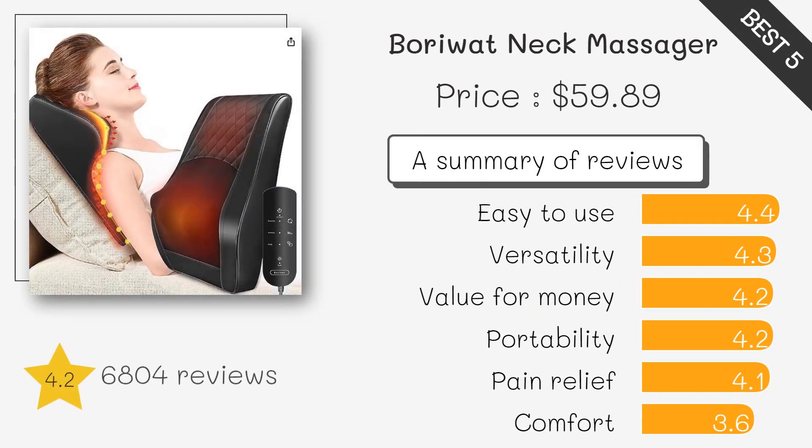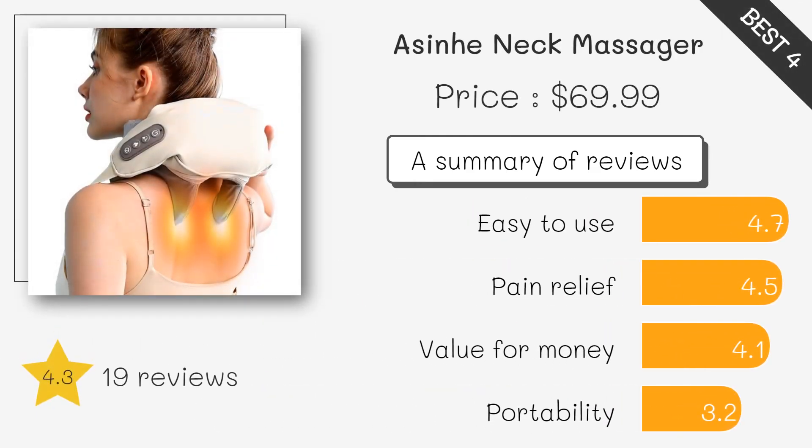The Borwat Massager is portable, cordless, and rechargeable. It's perfect for on-the-go relief and offers multiple massage heads for various types of massages, including deep tissue. This massager provides deep tissue massage with adjustable intensity levels. It's versatile and can also be used on other body parts, making it a great all-in-one massager.